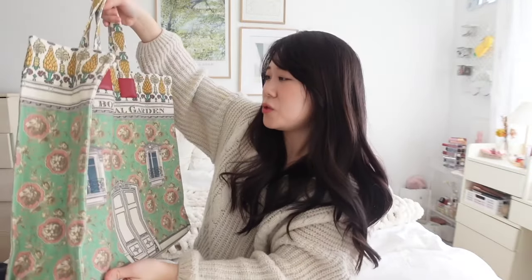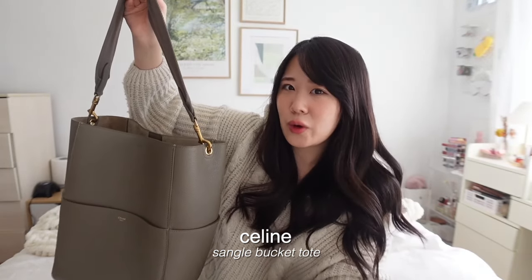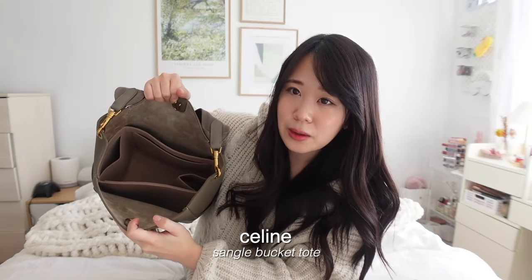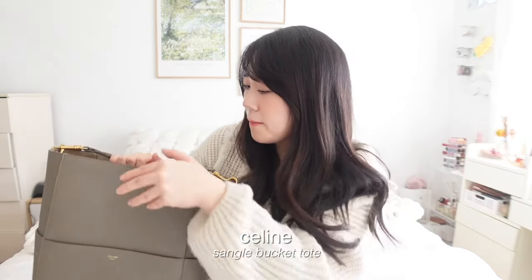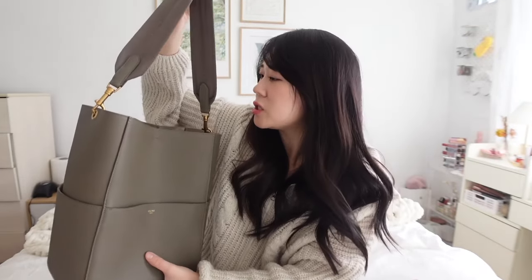This is the Celine Sangle tote bag — actually it's a bucket bag — and it's the first bag that introduced me to tote bags and made me fall in love with them. I put an insert inside to keep things organized. This is one of the first bags that got me interested in bigger bags because it fits so much and is so comfortable to wear over your shoulder. The pockets on the front, sides, and back are all functional.